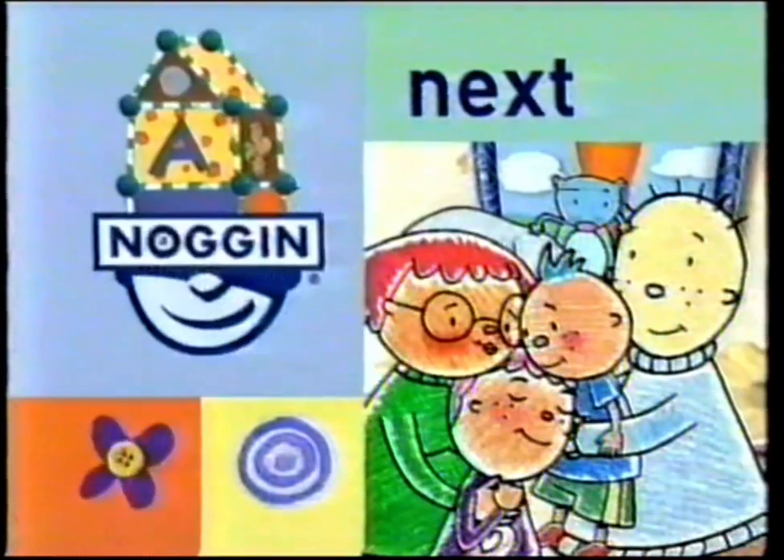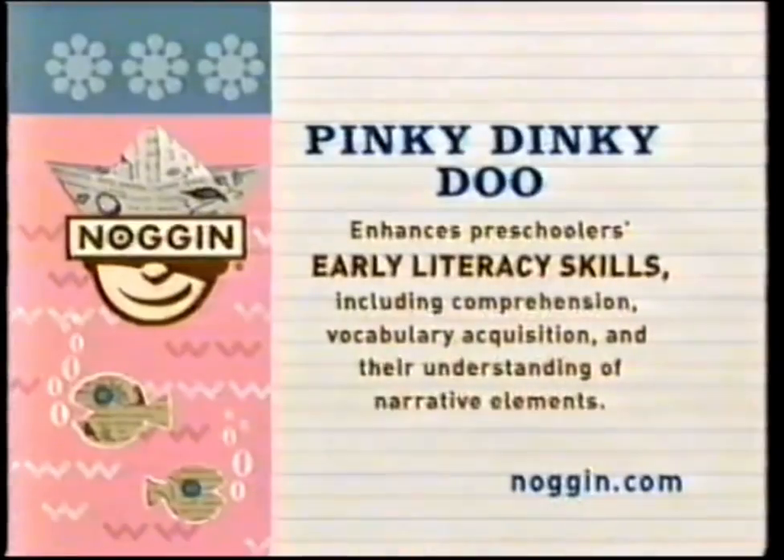Pinky Dinky Doo is next. Pinky Dinky Doo enhances preschoolers' early literacy skills, including comprehension, vocabulary acquisition, and their understanding of narrative elements.